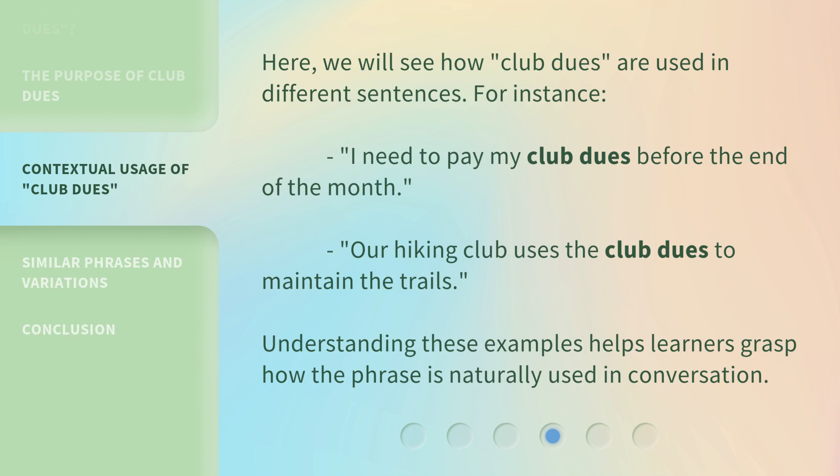Here, we will see how Club Dues are used in different sentences. For instance: 'I need to pay my club dues before the end of the month.' 'Our hiking club uses the club dues to maintain the trails.' Understanding these examples helps learners grasp how the phrase is naturally used in conversation.